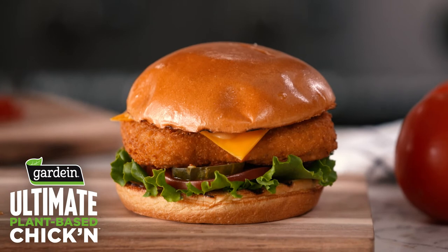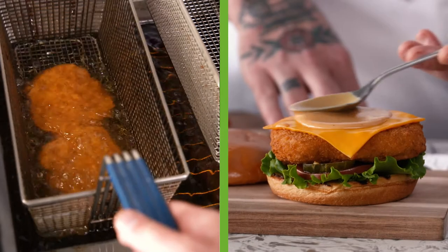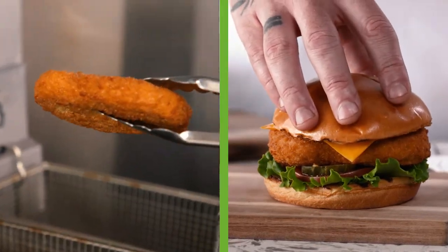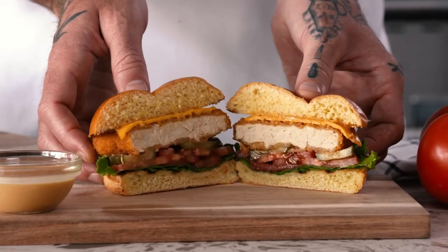Fast food chicken joints have nothing on these Gardein Ultimate Plant-Based Chicken Fillets. Coated in a crunchy, home-style breading, stack them in buns with barbecue sauce and pickles. It's delicious, it's crunchy, but it tastes like the real deal.